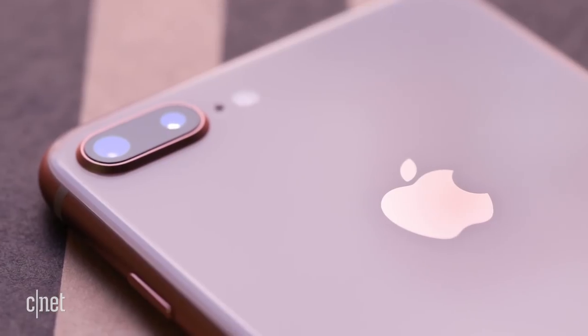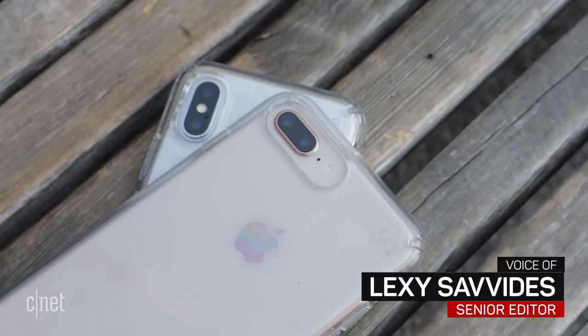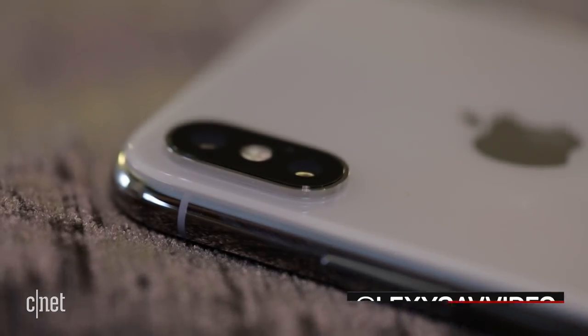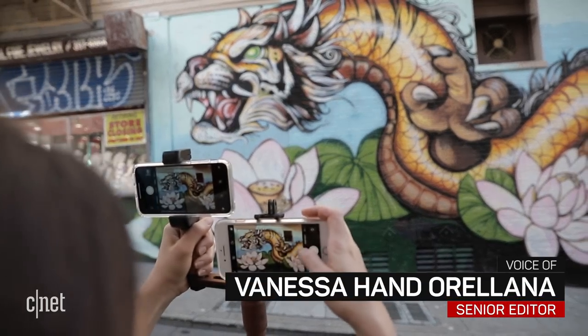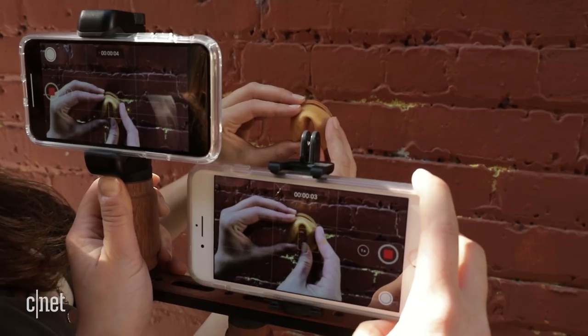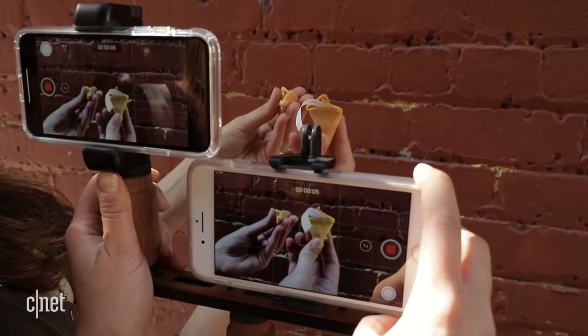iPhone X versus iPhone 8 Plus. If you're deciding between the two phones and the camera is your main priority, is the X worth the extra money? To find out, we took them for a tour with Chinatown Alleyway Tours in San Francisco. We left the cameras on default settings and shot the video in 4K at 30 frames per second.